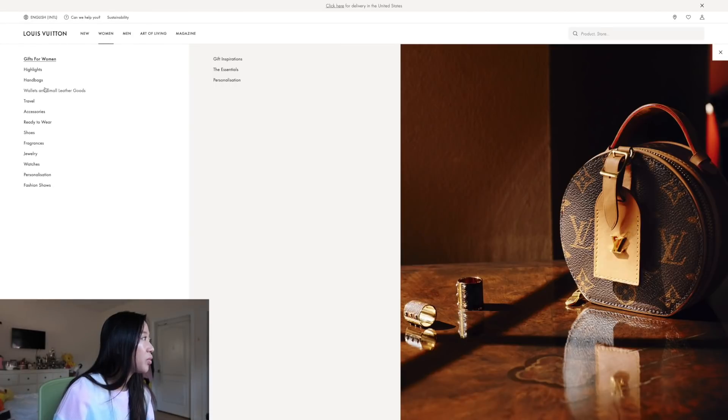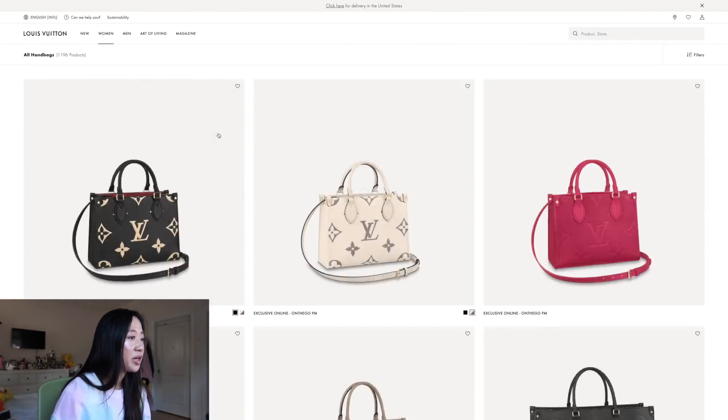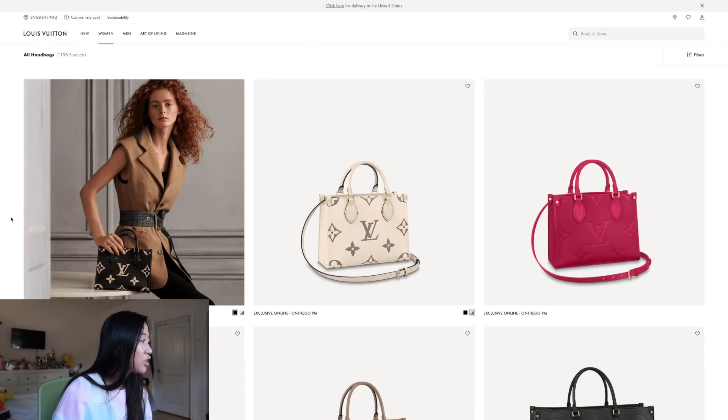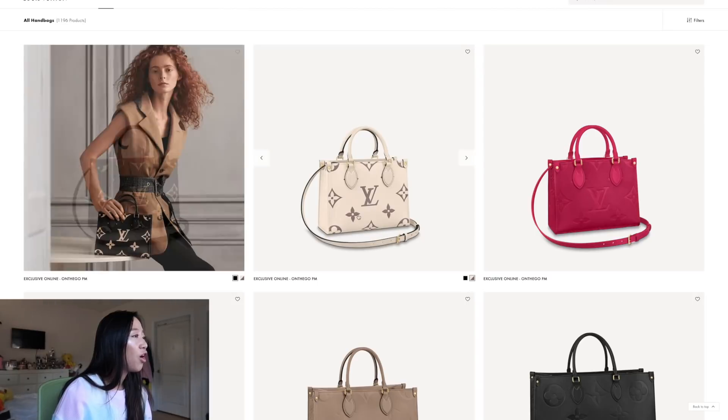So we're going to give it a go. Let's start over on the website — I'm going to go to Women, then Handbags, and All Handbags. So I haven't really been on the website for a while, but oh wow — they have the On The Go PM finally!